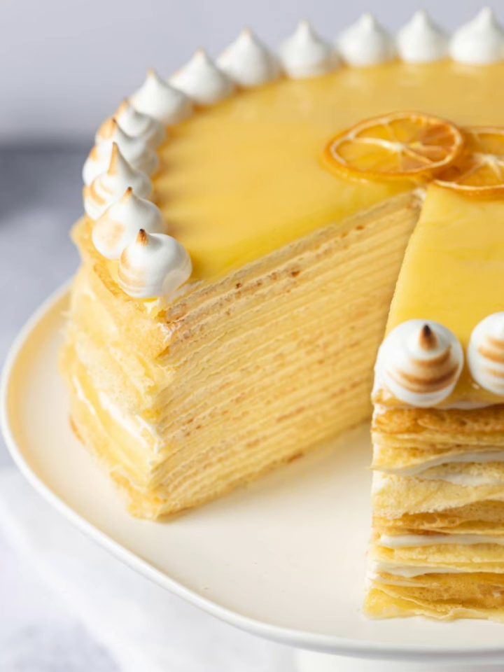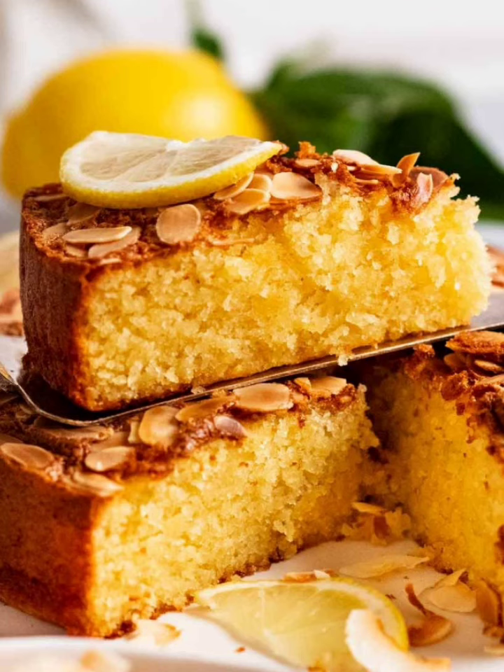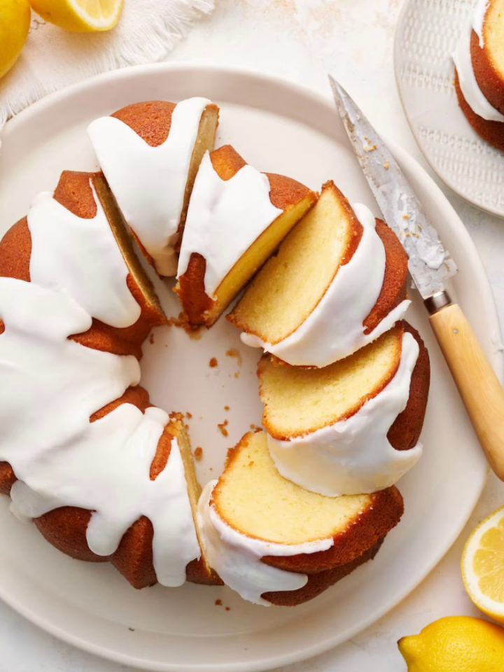Indulge in the timeless charm of classic lemon drizzle cake. We will guide you through creating a moist and tender lemon sponge cake packed with zesty flavor. Discover the secret to the perfect lemon syrup drizzle.